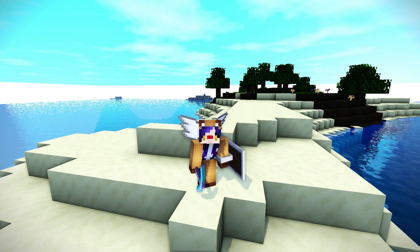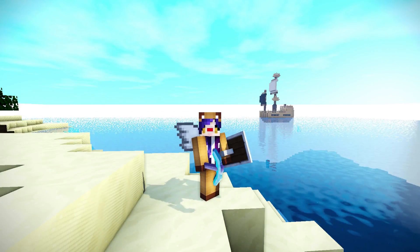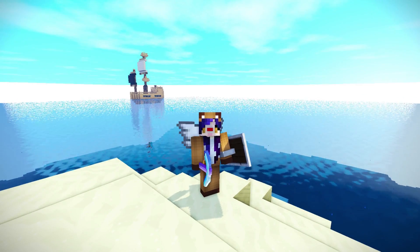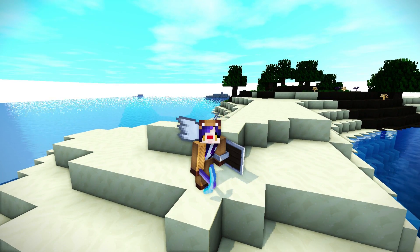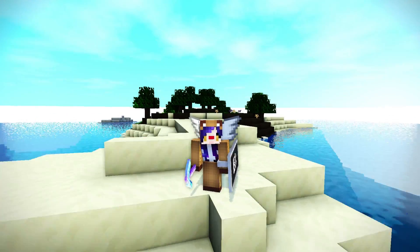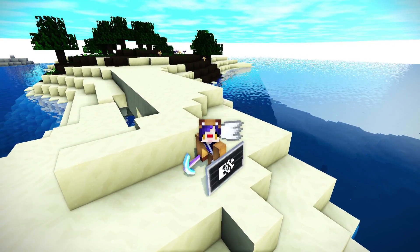Hey guys, and welcome back to another episode of Harmony Hollow. You may be wondering, Lauren, where are you? That's not your amazing, beautiful pirate ship — that's just a plain one. And why are you on an island? Well, I was exploring to try and find some materials because I used so much of my iron for that Christmas decorating contest that I did with Scott. So I was trying to get more basic necessities.